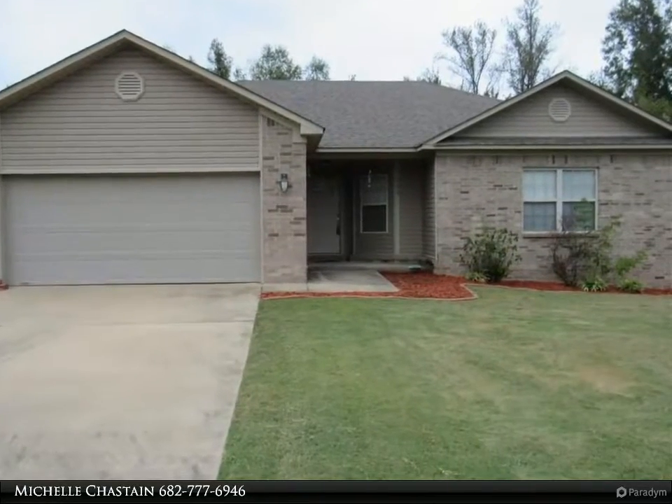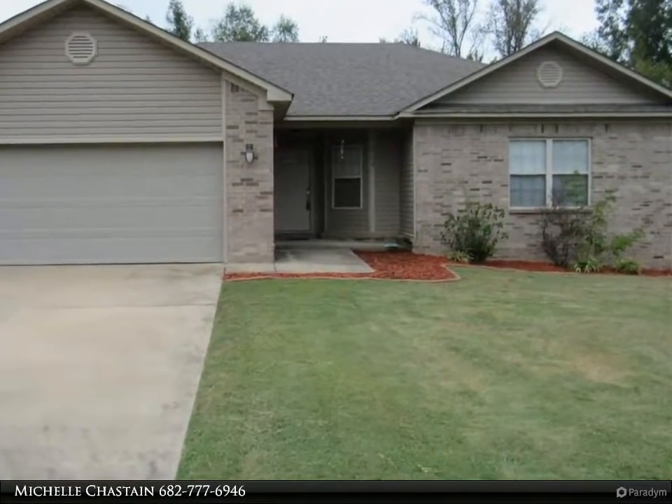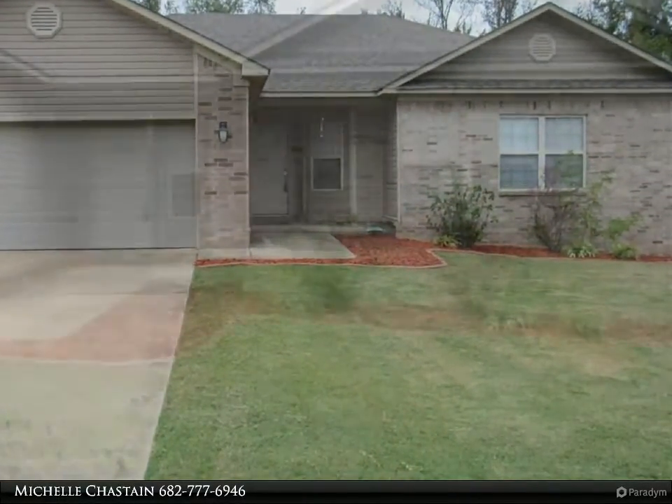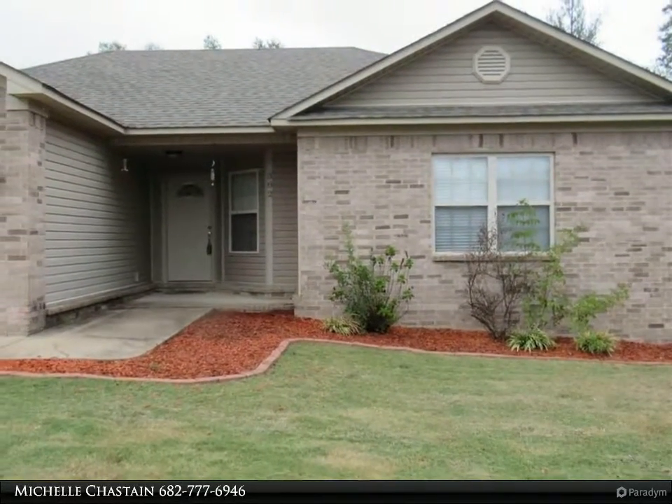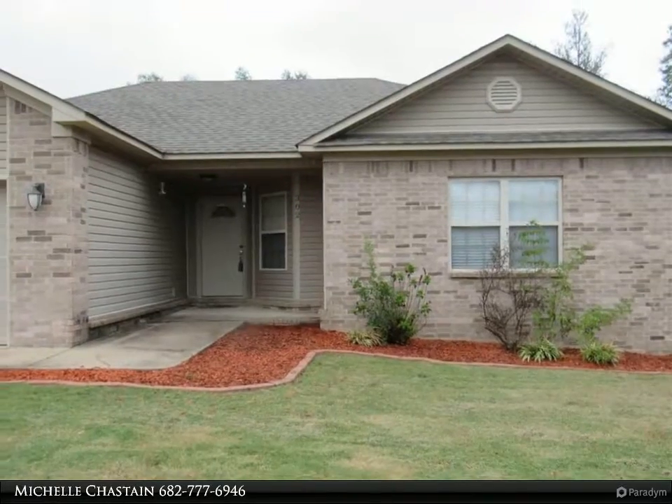Come out and see this beautiful three-bed two-bath home in Austin. This home is in a quiet neighborhood and only a short drive from the Air Force Base with easy access to the freeway. Master bath includes a jetted tub